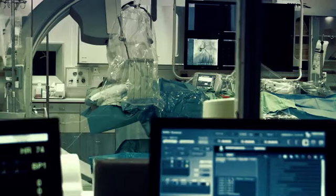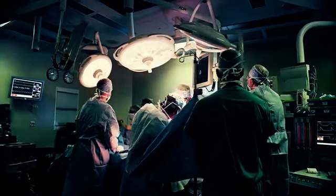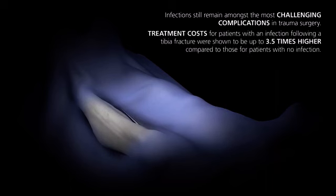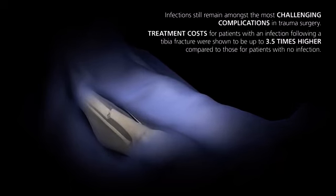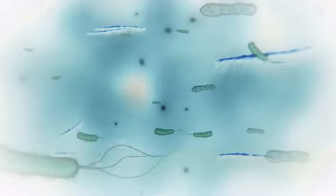Bacteria is omnipresent — bacteria is everywhere: in patients, in wounds, on surfaces. Despite modern advances in fracture care, infections still remain amongst the most challenging complications in trauma surgery, especially for high-risk patients with comorbidities and more vulnerable injury types.